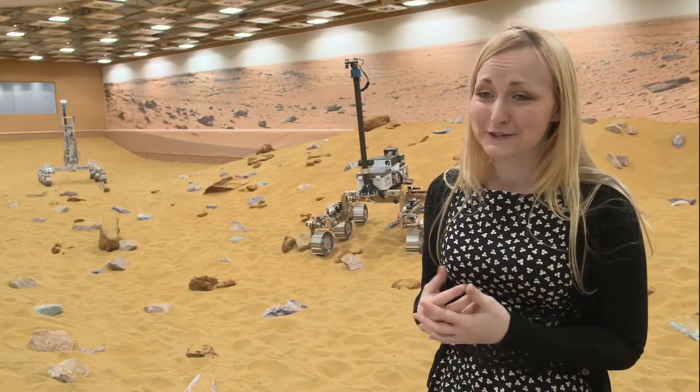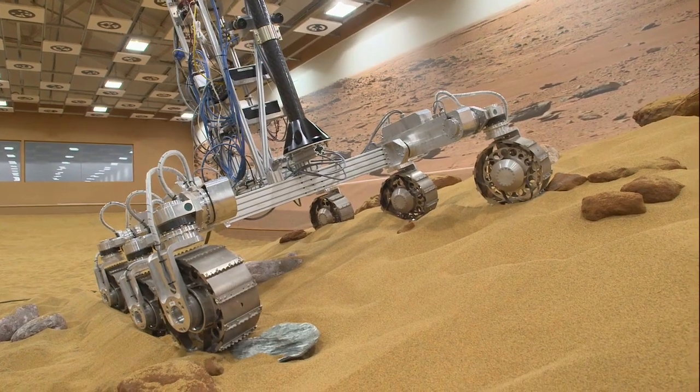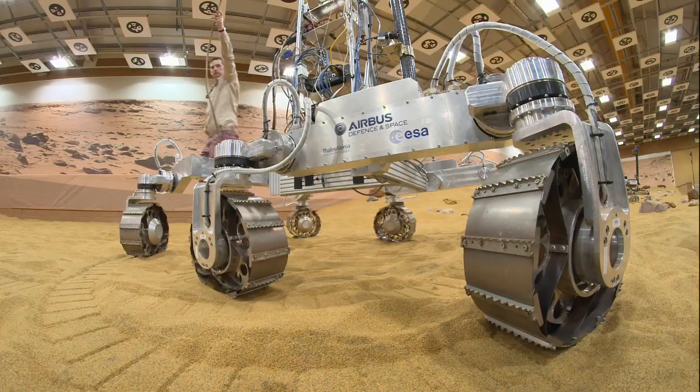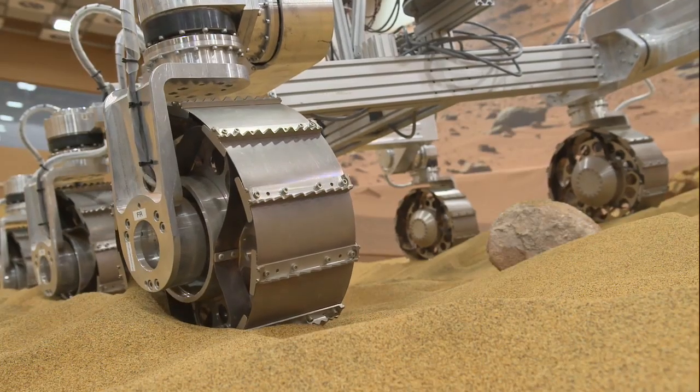This new facility is really fantastic. It looks so cool and high-tech and you can just come down here and pretend you're on another planet. It'll be really useful for our testing to be able to have not just one but several rovers all testing different areas at once.